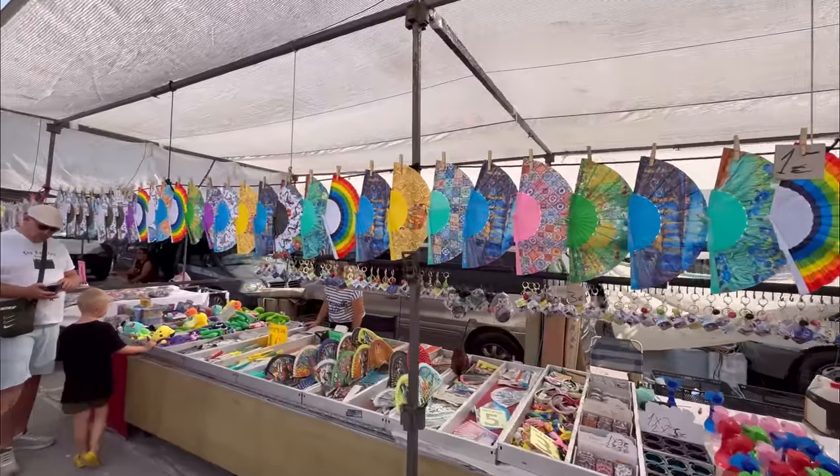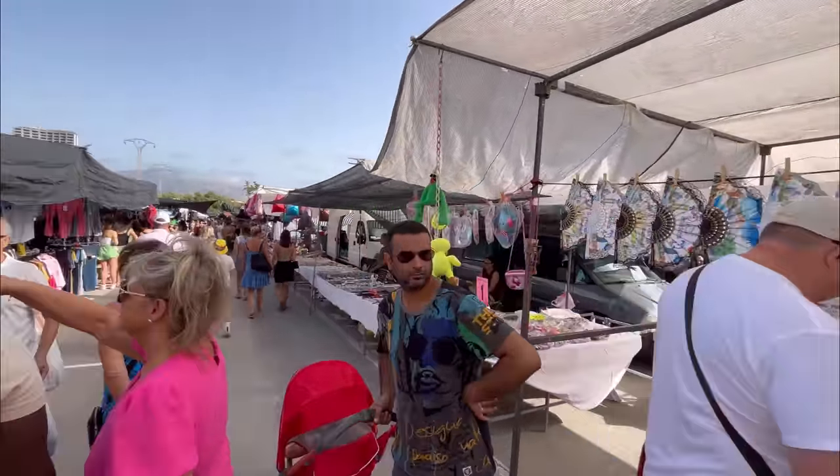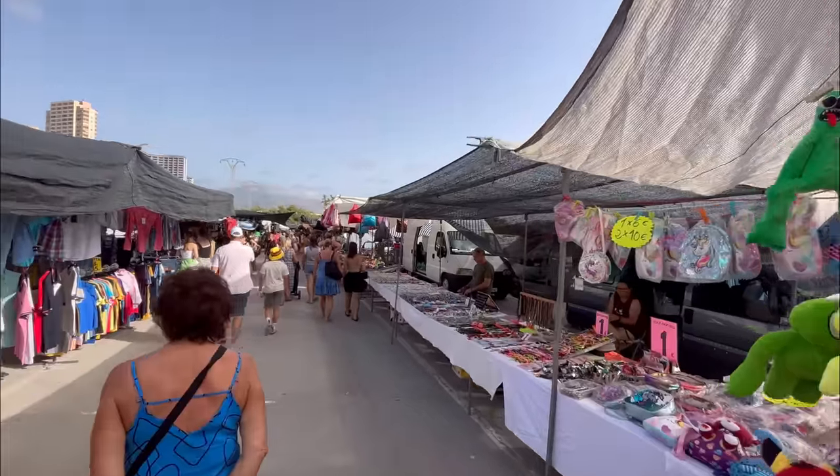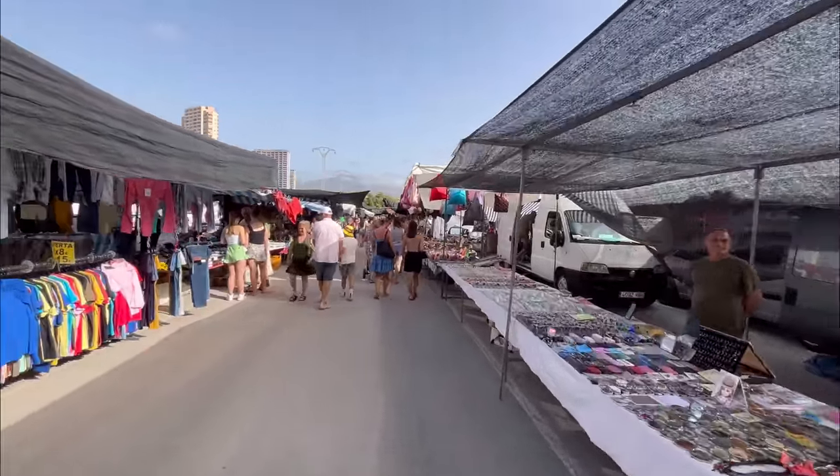Then you have some hand fans here. These are for 3 or 4 euros — slightly more expensive than those we've seen previously here on the market. But inflation is here for everyone, right?